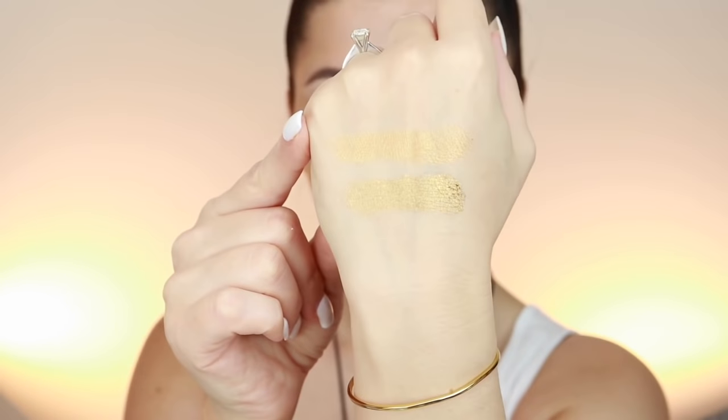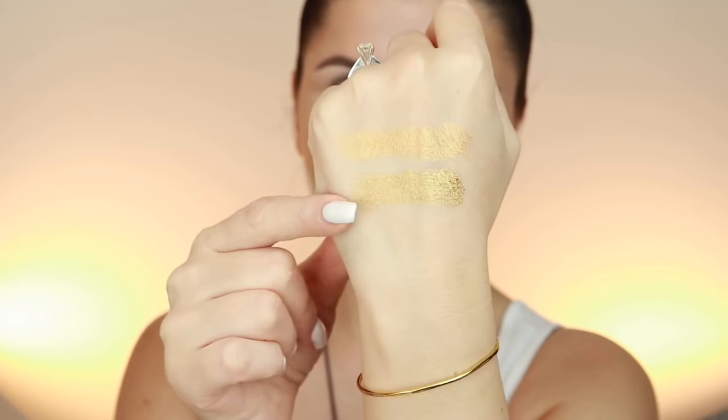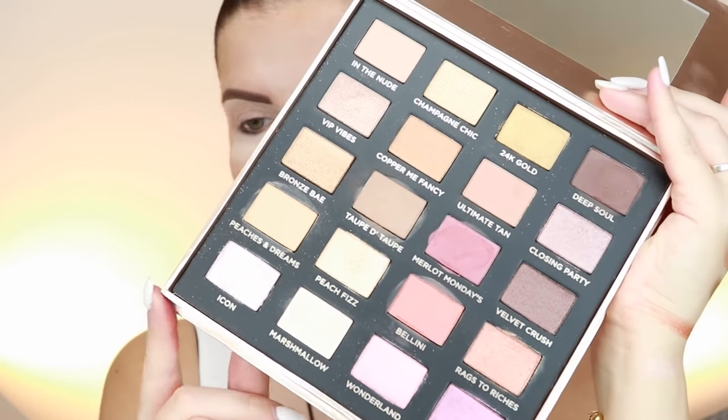Here's the swatch — this is Huda Beauty, and this is Iconic London. Iconic London is more warm undertone; Huda Beauty's 24-carat gold is more cool. They are so beautiful and rich. The Iconic shade is more like a pinky-white but still very warm. I'm torn choosing which to use today.